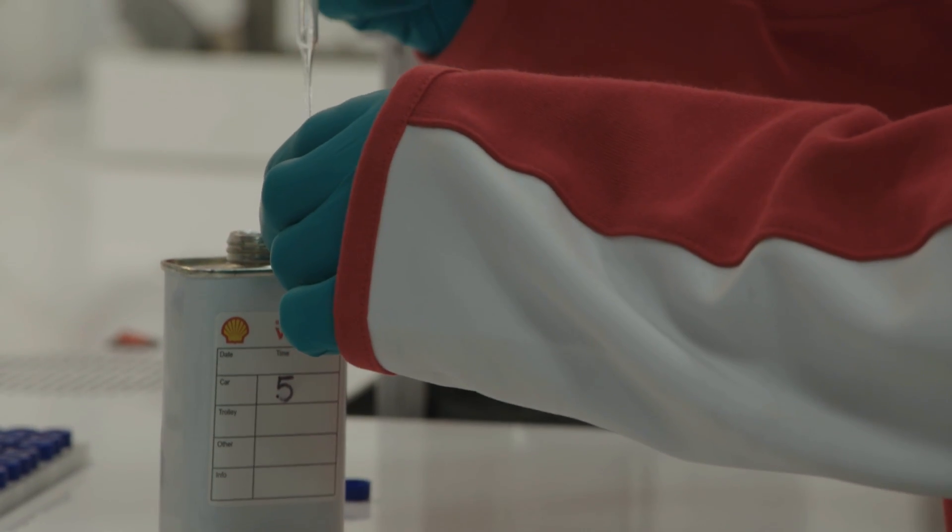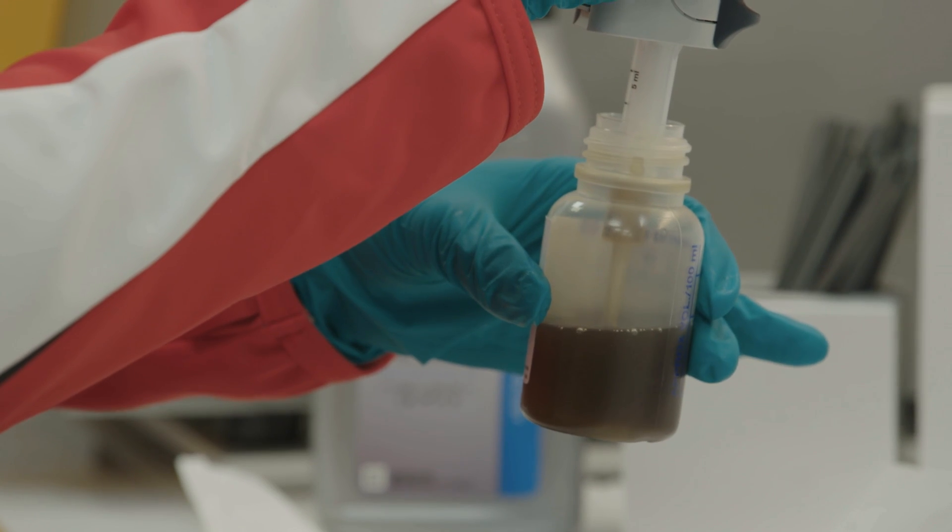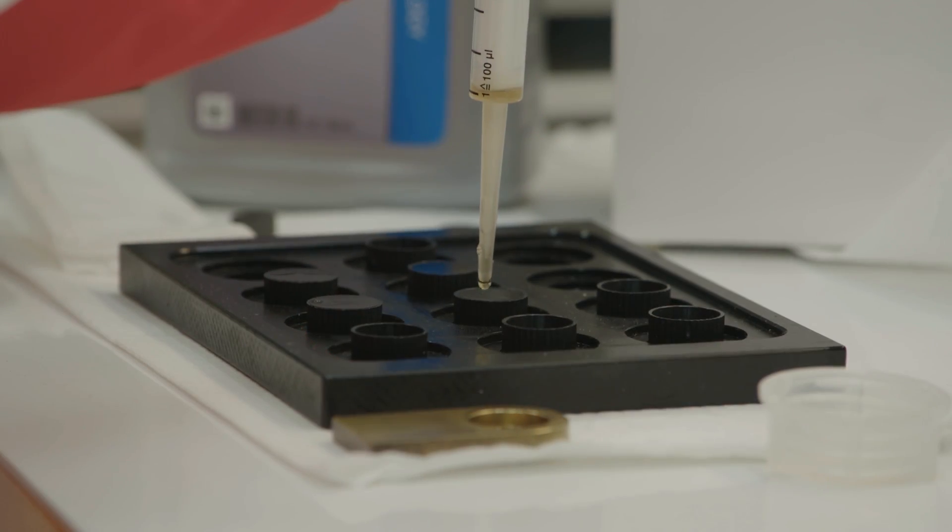The moment the car comes in, you've got staff from Shell on the car taking samples and checking whether the oil, the fuel, everything is according to their wishes and expectations. Making sure that everything is legal as well.